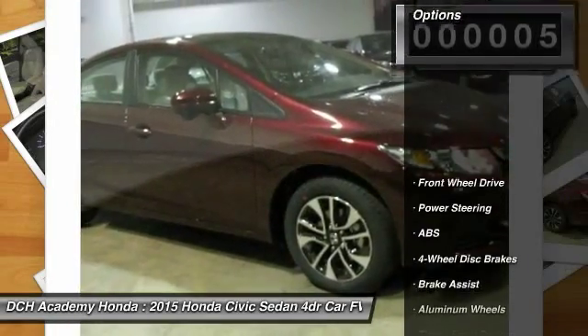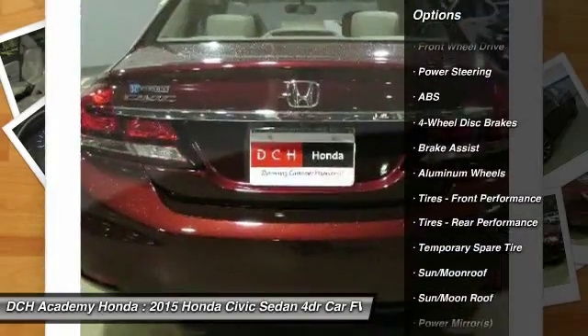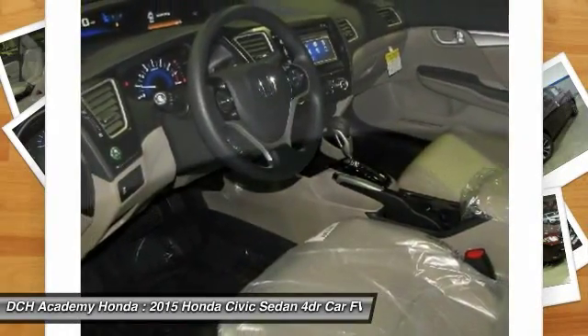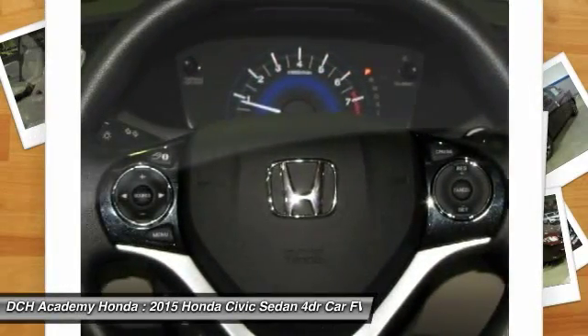Here are some of this vehicle's great options: stability control, traction control, anti-lock braking system, steering wheel audio controls, air conditioning, power steering, adjustable steering wheel, driver airbag, four-wheel disc brakes, and keyless entry.